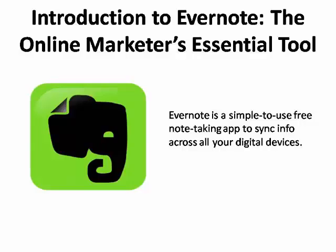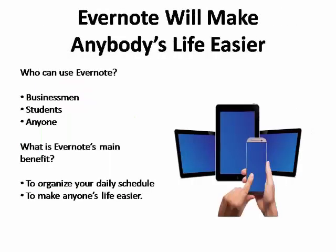Evernote is a simple-to-use, free note-taking app that allows you to sync your app across all of your digital devices, from your laptop, to your smartphone, to your PDA, to your tablet, to your home computer. Like the smartphone, Evernote will make anybody's life easier, whether you're in business, a student, or even just need to organize your daily schedule.